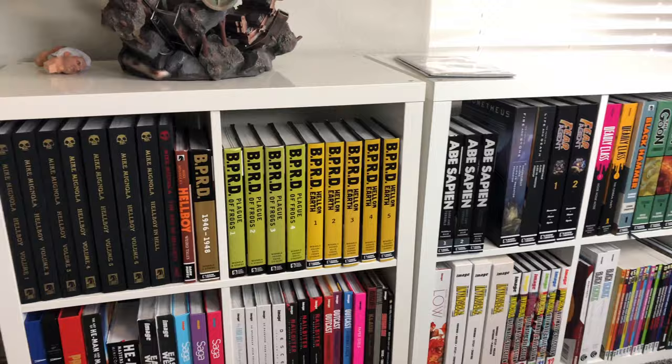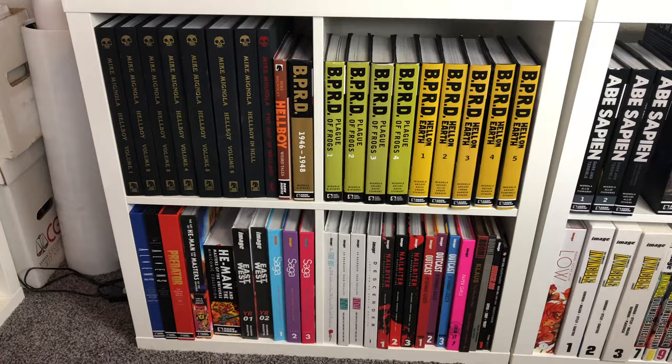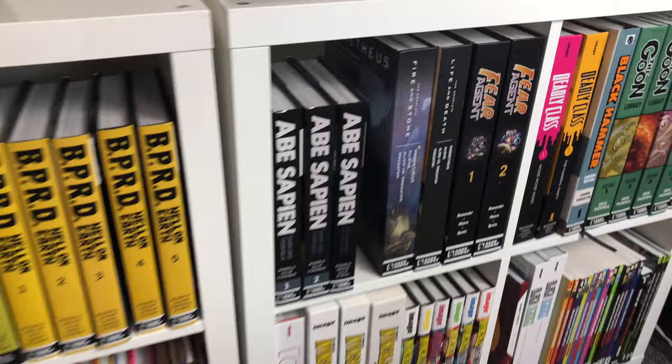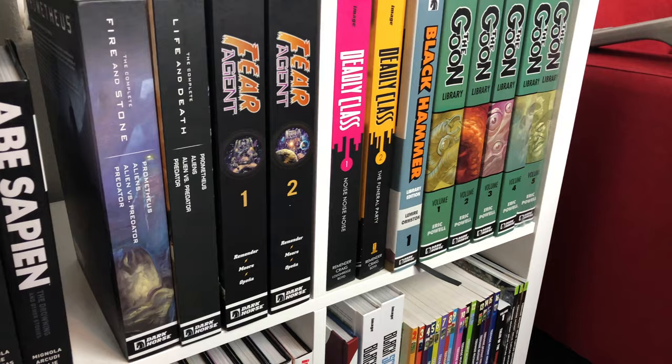Alright, oversized hardcovers and trades. A lot of the stuff we've shown before — like the Hellboy Library Editions, the BPRD Deluxe Editions. Got a Hellboy Weird Tales hardcover there, the Abe Sapien Deluxe Editions. We have the two Aliens and Predators Dark Horse books — the Fire and Stone Complete Collection and the Life and Death Complete. Fear Agent by Rick Remender, Deadly Class, Black Hammer, The Goon. This is like my Dark Horse stuff.